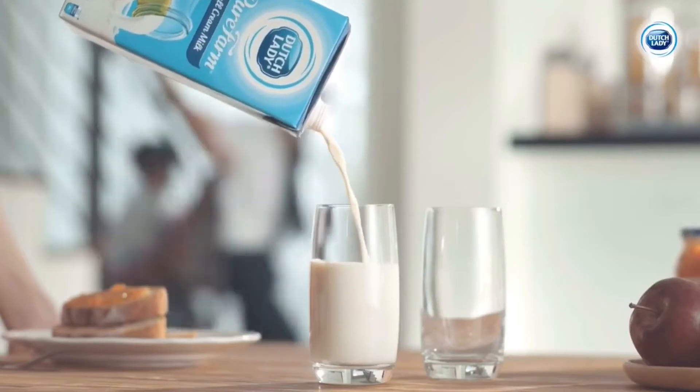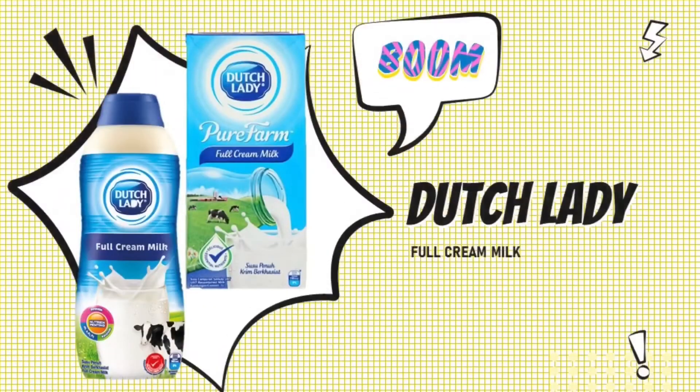One of their highest selling products is YourFarm full cream milk. Let us help you to discover this type of milk. Let's go.